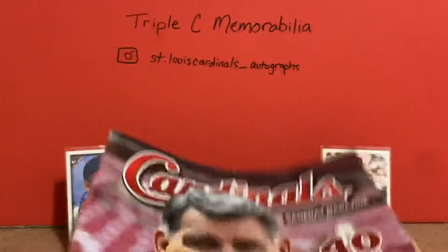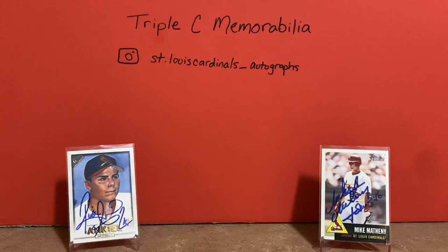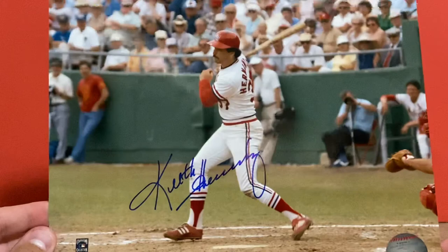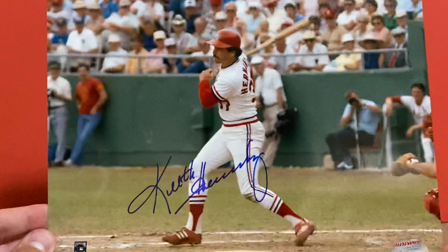The two biggest items I picked up recently — one of them is a Hall of Famer, the other was a co-MVP for the Cardinals. These are the first autographs I have of these two, so pumped to have these in my collection. Picked up two 8x10s. One of them is Keith Hernandez. There's a lot of Mets stuff signed by him, not a lot of Cardinals stuff on eBay, so happy to get this one. Got these both for very, very good prices.